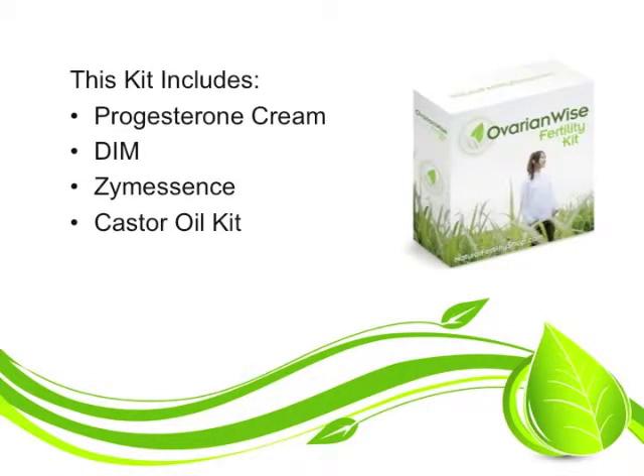The OvarianWise Fertility Kit includes one bottle of progesterone cream. Progesterone cream has been used to help increase progesterone levels.